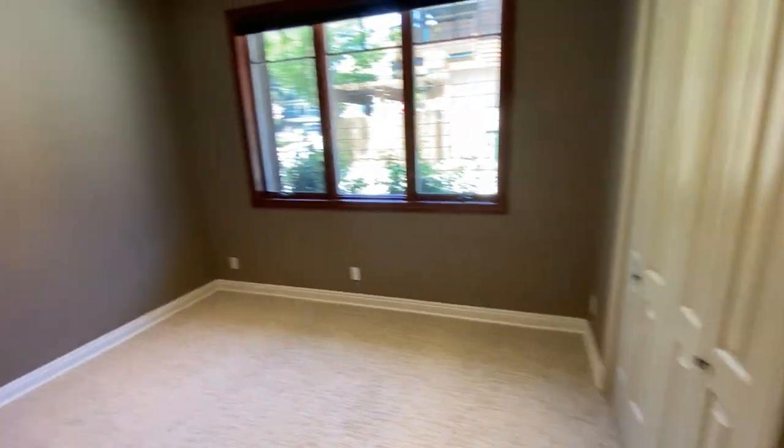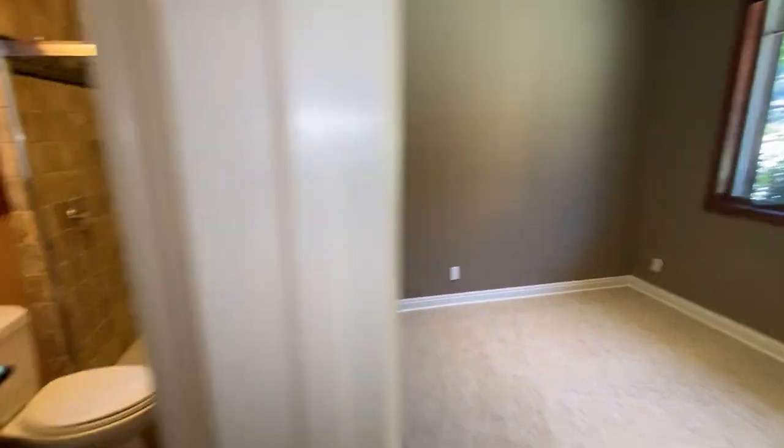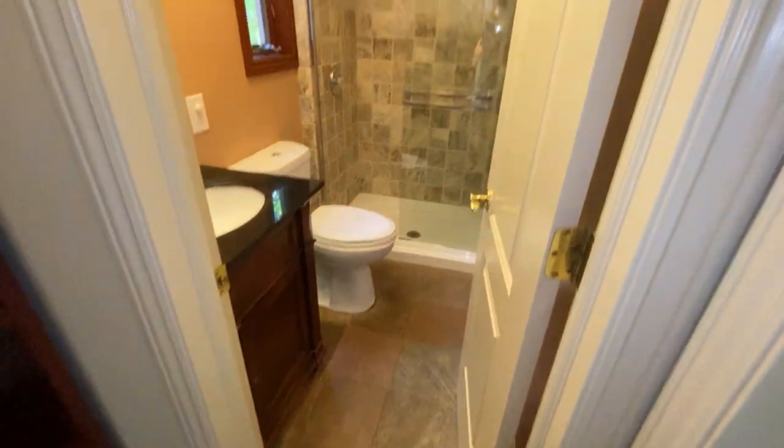First floor bedroom — guest room, home office. Full bath with shower stall.